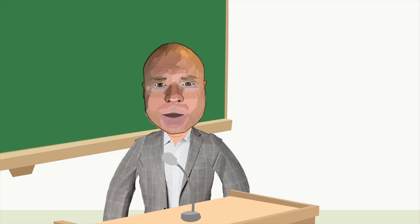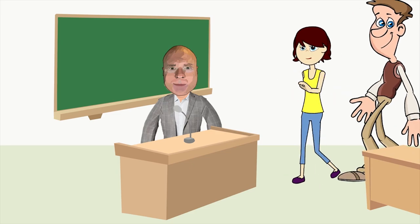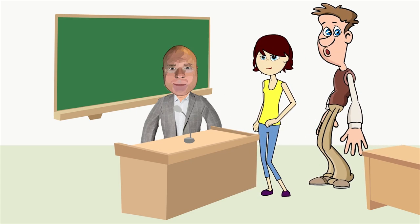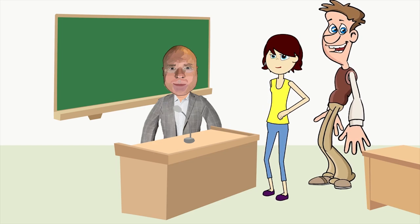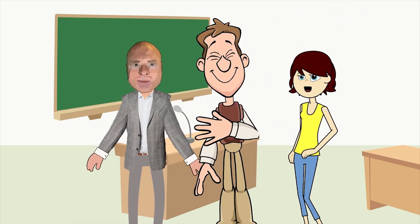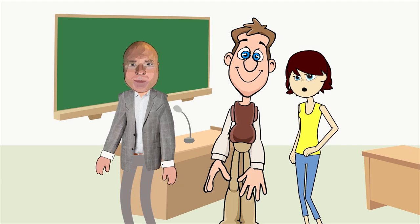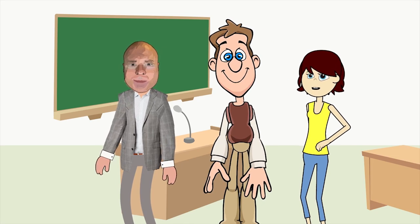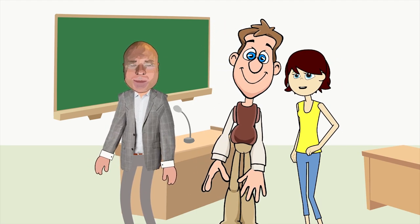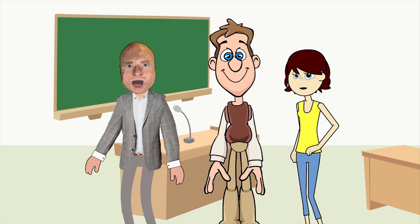Hi boys and girls, welcome back to Innovation Today. We are going to talk about a really awesome and tasty topic: molecular gastronomy. What is that? It's the study of food science that seeks to investigate the physical and chemical transformations of ingredients that occur in cooking. It has three special areas: a social, an artistic, and a technical piece.